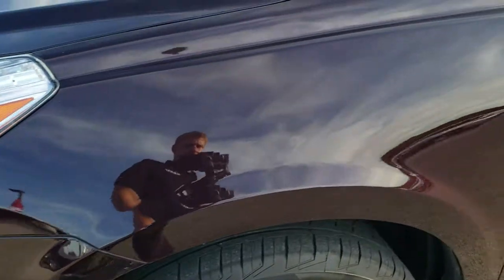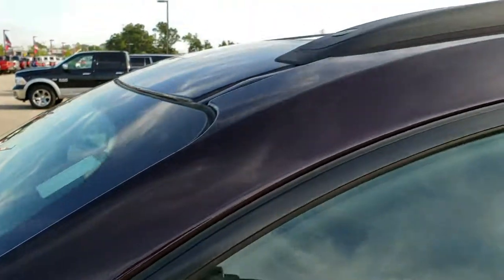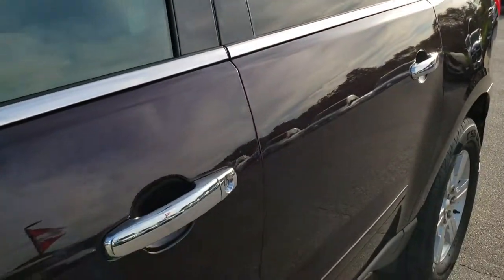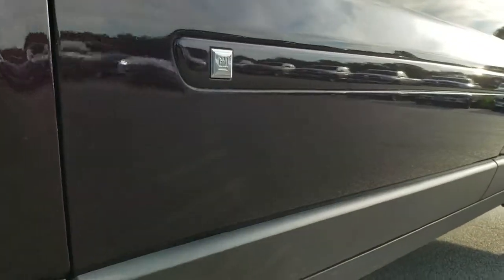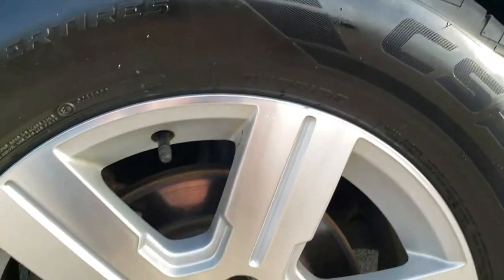Dark cherry metallic is the color. We shoot all of our videos in 1080p, so if you have HD capabilities on your computer, tablet or smartphone device, turn them on right now because it is like you are right here looking at the vehicle with me — and definitely your best way to check out the vehicle before seeing it in person.